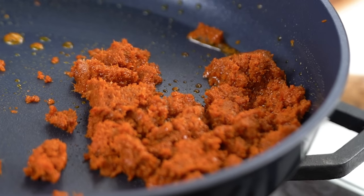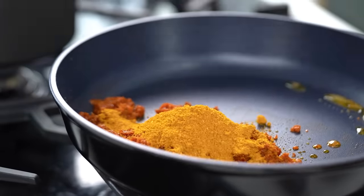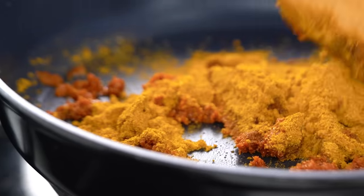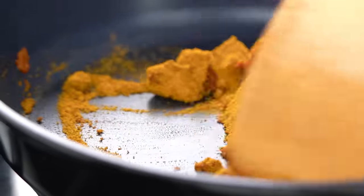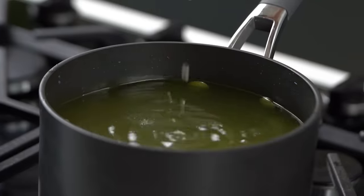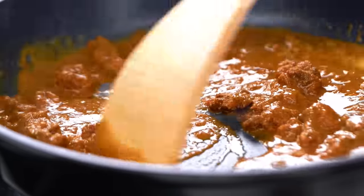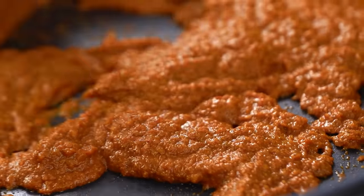I just want to give this a little bit of time, just a little bit of a sizzle. Now to give my Thai red curry paste that curry laksa kind of flavour, I'm going to add some curry powder. To that, I'm going to add a little bit of chicken stock. Because I'm making a cheats version today, that is a store-bought chicken stock — no need to be a hero every night of the week. Just let that bubble away for a couple of minutes.